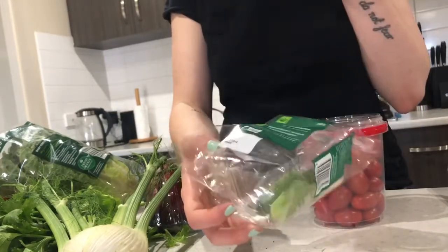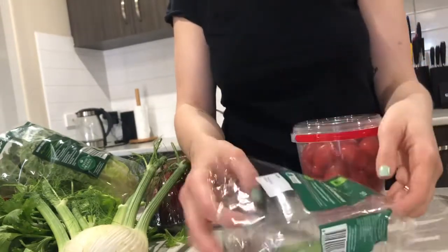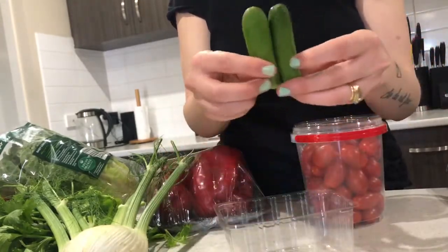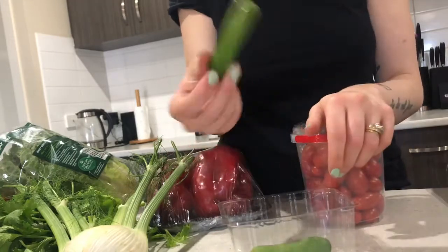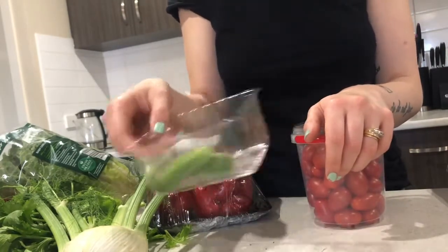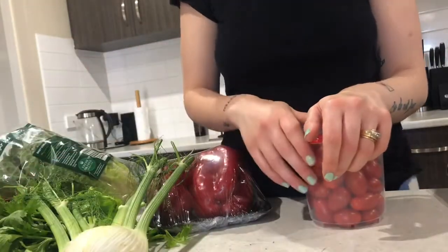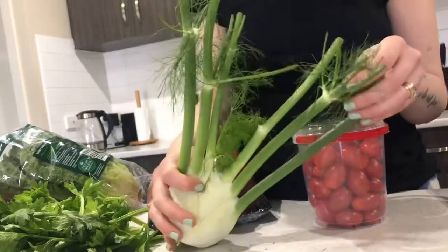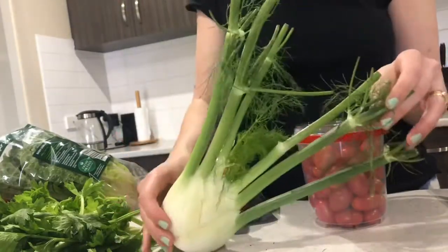You can also buy baby cucumbers — a 250 gram pack for only $2.50. These are from last week and they're still actually really good. Sometimes they go on special too, so you can get them as low as $1.50, which is crazy.